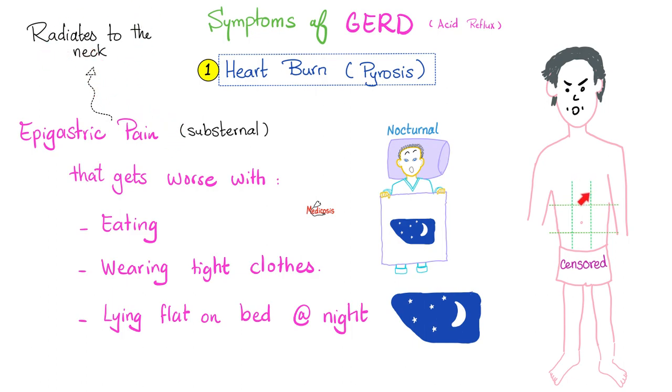Why does it radiate to the neck? Because the nerve fibers that supply your esophagus and the nerve fibers that supply your neck converge onto the same spinal segment. So the brain gets confused — this is a visceral pain. Is the pain coming from the esophagus, or from the neck? That's why you end up with epigastric pain that radiates to the neck, and the patient might describe pain here, here, and even in their arm.